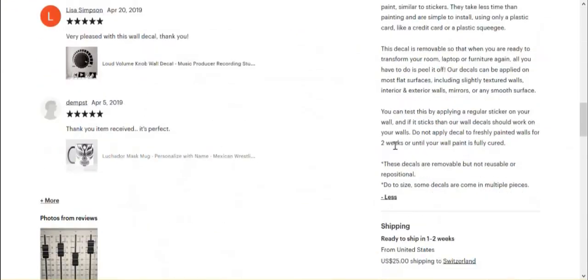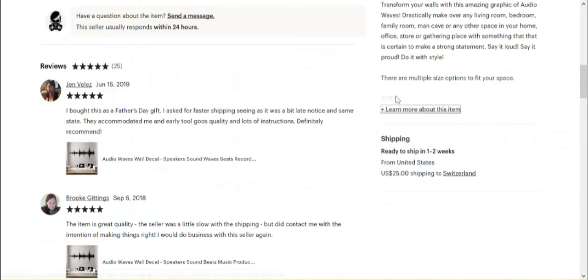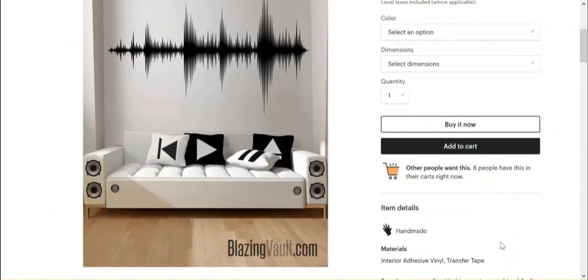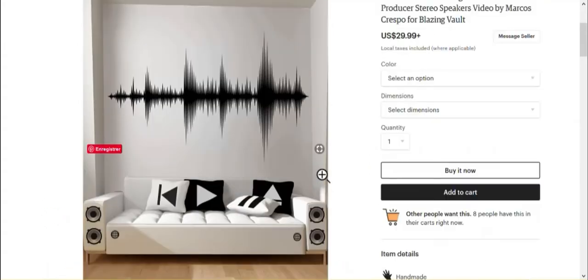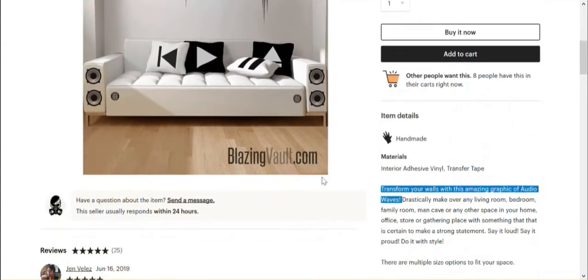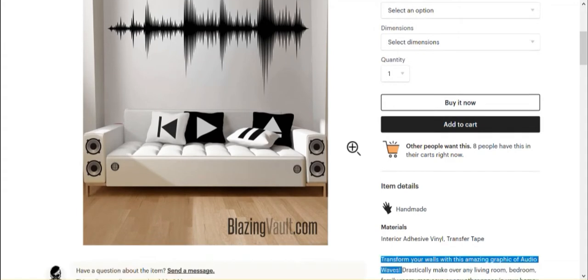Audio waves — it might be this one. Here, reading the description for the wall decals, we have a little bit more of the branding I think is important — the 'why buy' — and it's probably not by chance that this is one of the most sold items in this shop.